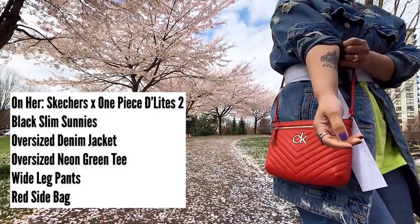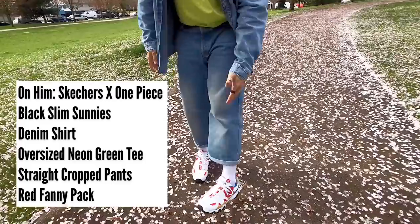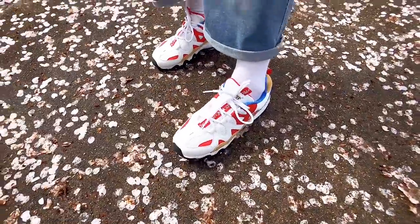For our first look, we styled our chunky shoes from Skechers X One Piece with our oversized neon green shirts and denim on denim, aka Canadian tuxedo, accessorizing it with red bags.